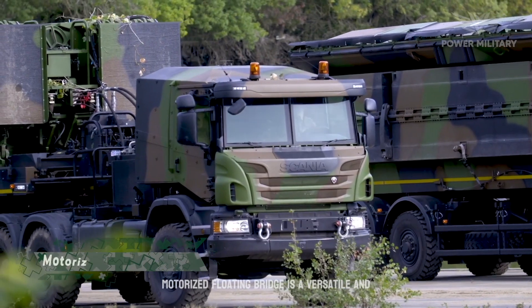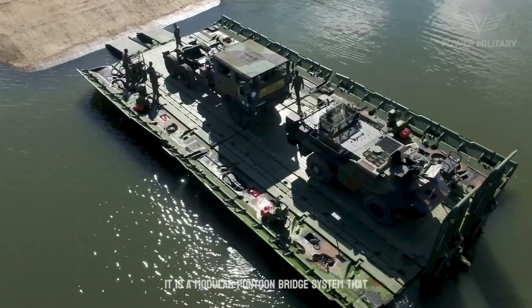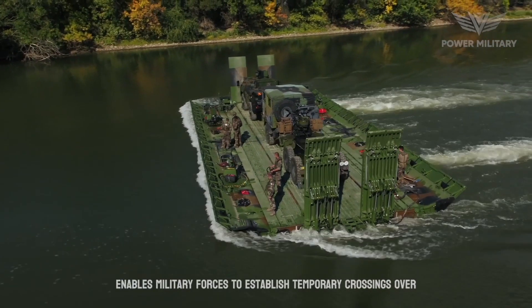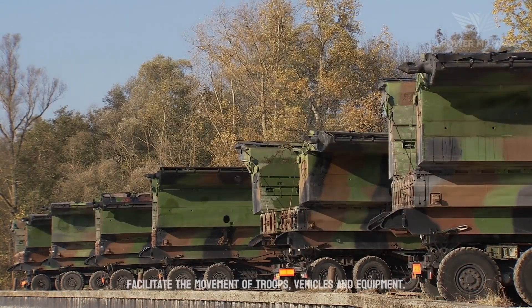The motorized floating bridge is a versatile and innovative military engineering asset used for the rapid bridging of water obstacles. It is a modular pontoon bridge system that enables military forces to establish temporary crossings over rivers, lakes and other bodies of water to facilitate the movement of troops, vehicles, and equipment.